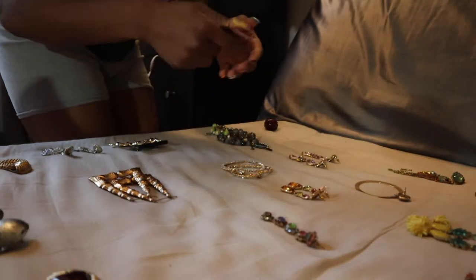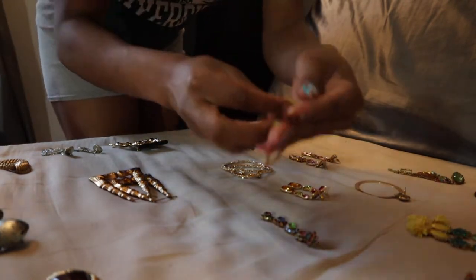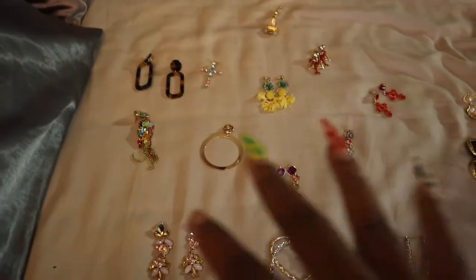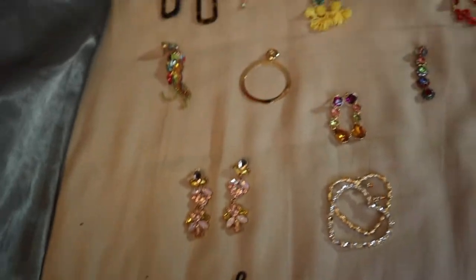The whole time I thought I was recording and I was not recording! So we're over here on my bed now. I'm organizing all of my earrings into pairs because I feel like it'll just make it easier when it's time to organize them in our new organizer. That's what I'm doing.